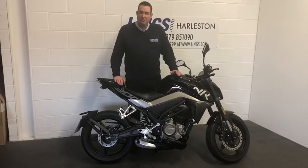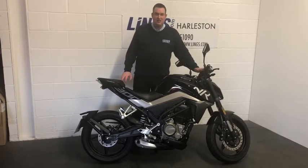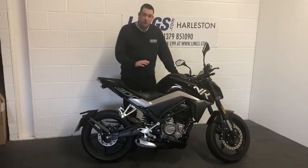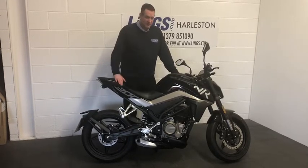It's got dual channel ABS and a multi-color LCD screen. It's a really nicely put-together bike — it looks great and rides even better.